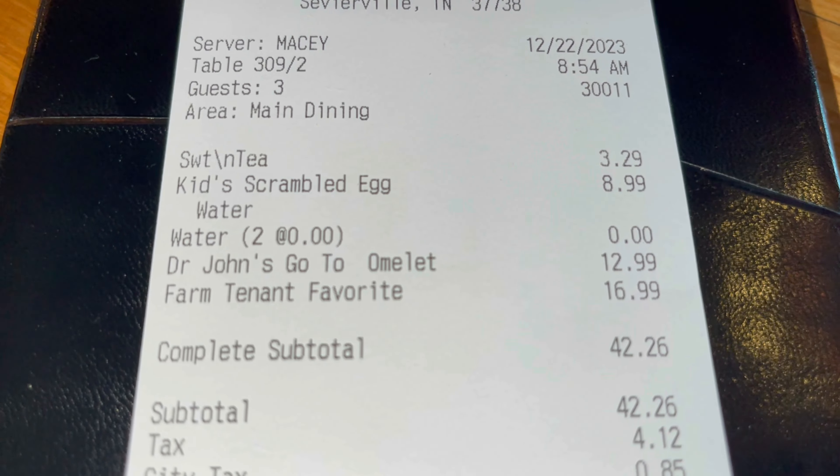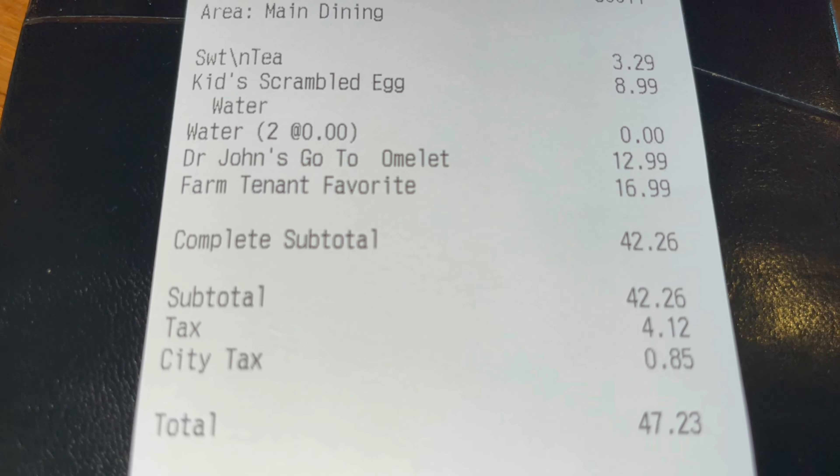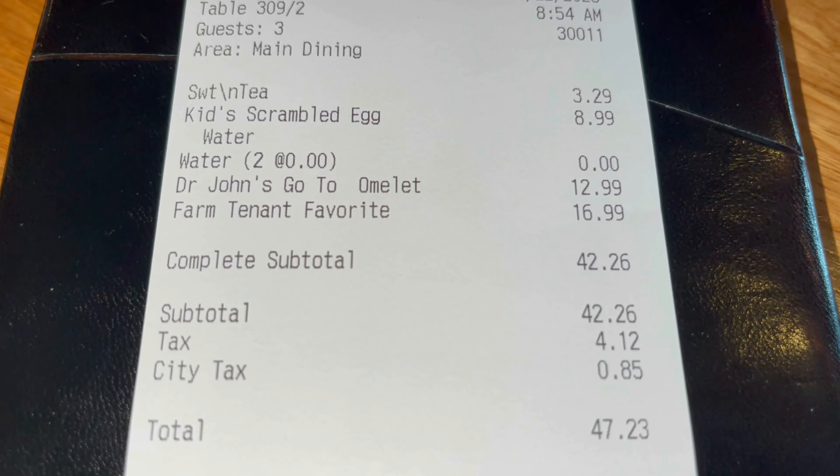Our server has brought the ticket to the table and the total came out to be $47.23. There was a whole lot of food on my plate.